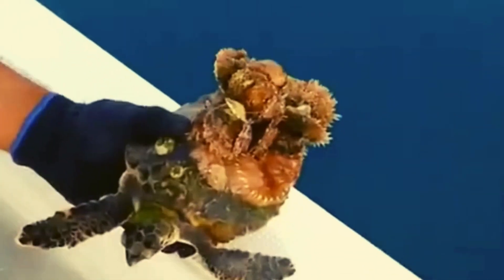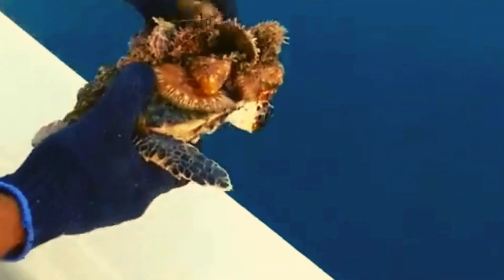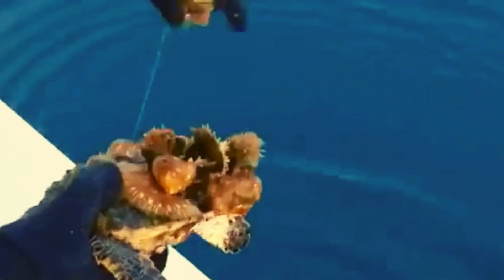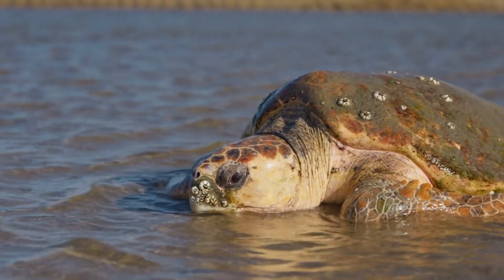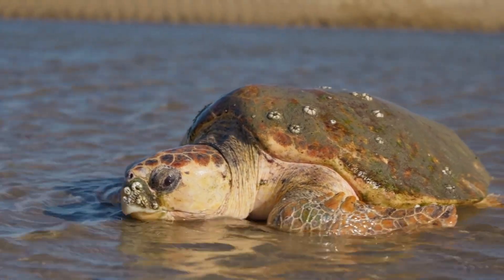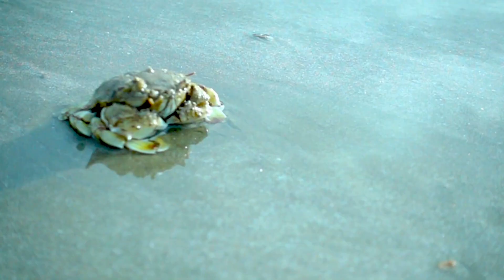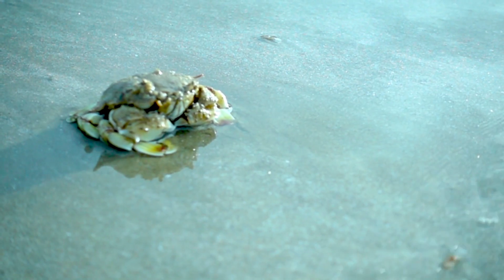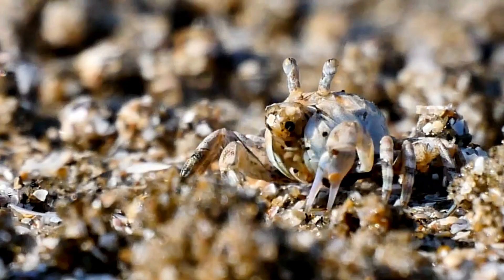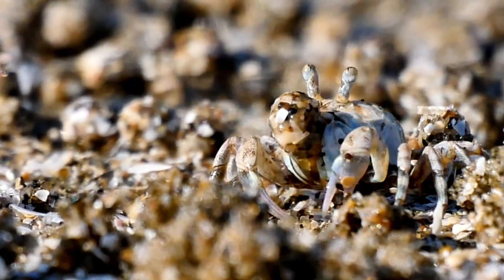The same goes for sea turtles. Barnacles latch onto their shells, and while a few might not be a big deal, large numbers of barnacles can slow the turtle down, making it harder to swim and escape predators. It's a bit of a hitchhiker situation, where the turtle doesn't really benefit from the barnacles at all. Even worse are parasitic barnacles, like the ones that target crabs. These barnacles burrow into the crab's body, sometimes messing with its reproductive system or even taking over its behavior. In these cases, barnacles become much more than a nuisance — they can seriously harm their host.